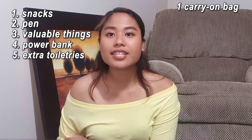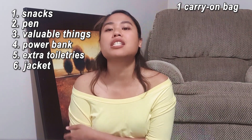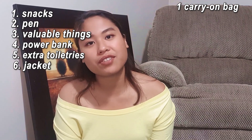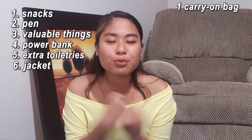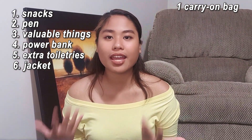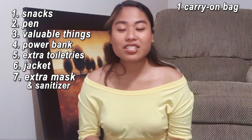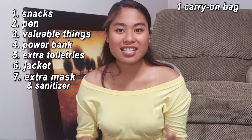Next, bring a jacket — you don't want to be freezing inside the plane or when you arrive in Canada. So bring a jacket or a hoodie. Next is extra masks, just in case you lose the one you're using. Also, bring extra hand sanitizer with you.